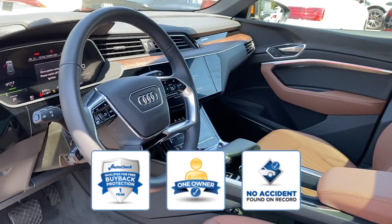Confidently take home this auto-check assured one-owner vehicle, which has no past history of accidents.